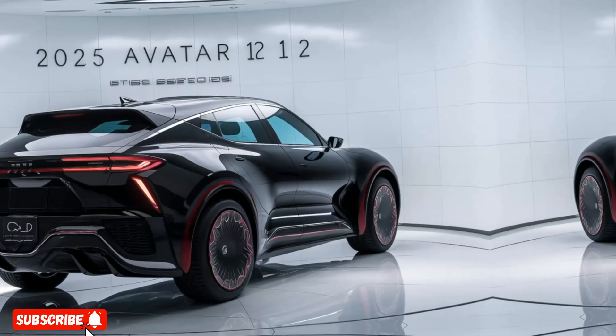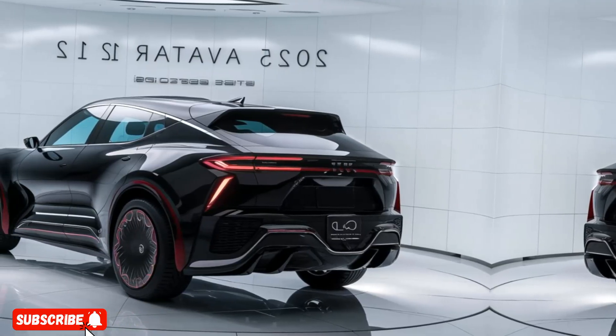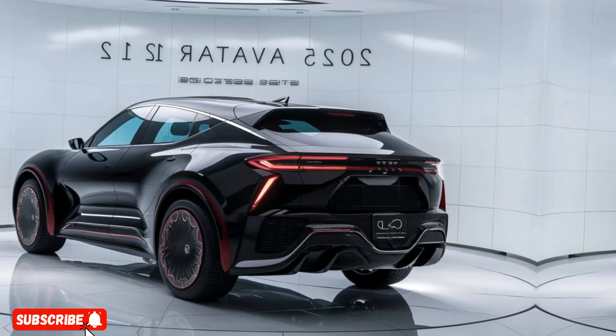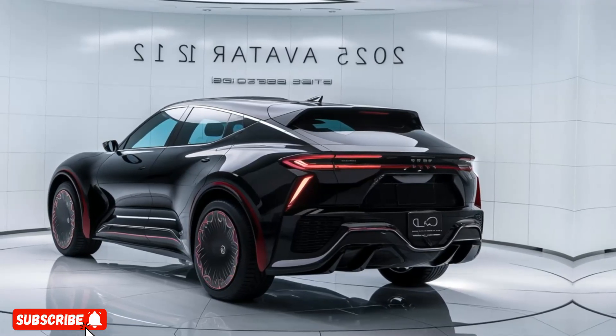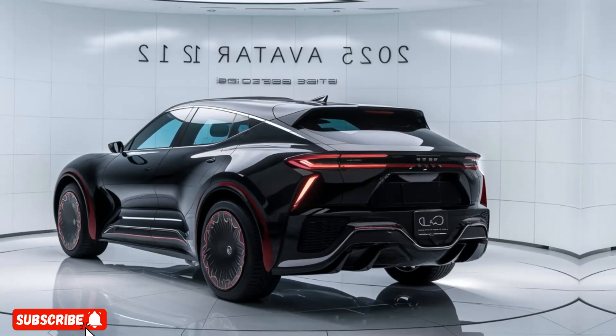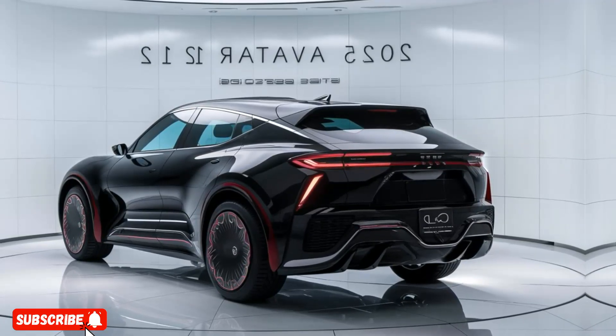The Avatar 12 packs a powerful punch. Its all-electric powertrain delivers an impressive 550hp and can propel the SUV from 0 to 60mph in just 4.2 seconds, making it one of the quickest in its class.